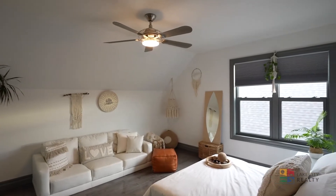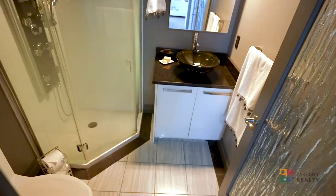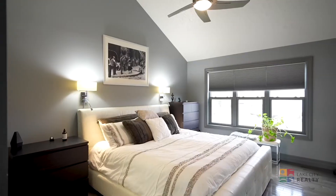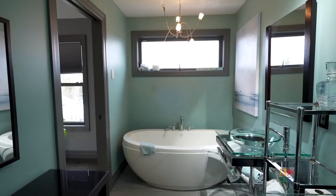You'll also find two bright and airy elegant bedrooms with access to a full three-piece bathroom that boasts marble floors. Welcome to your extravagant primary bedroom with walk-in closet, high ceilings, and check out this exquisite ensuite.